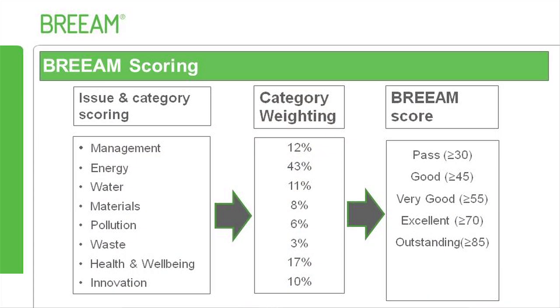To rate the environmental performance of refurbishment projects, the BREAM Domestic Refurbishment scheme assesses seven environmental categories: Management, Energy, Water, Materials, Pollution, Waste, and Health and Wellbeing.